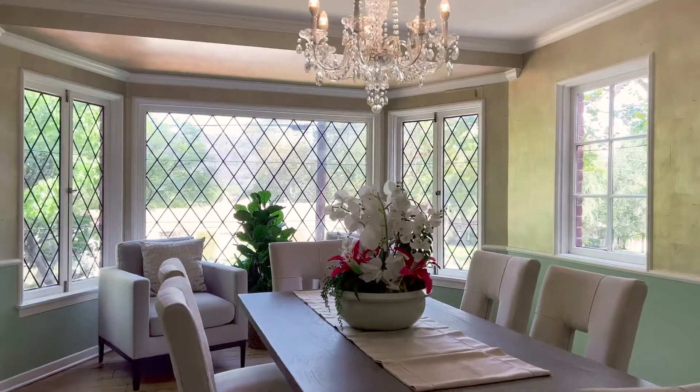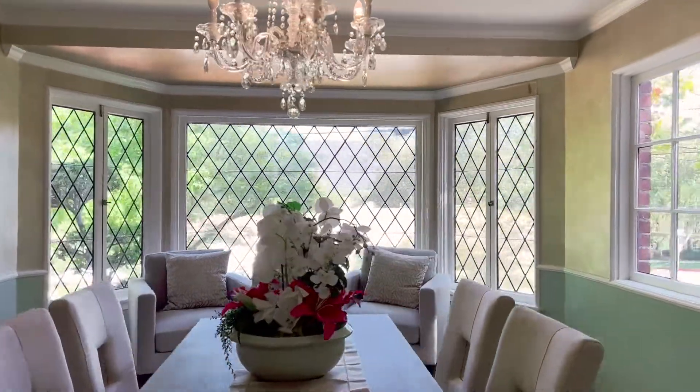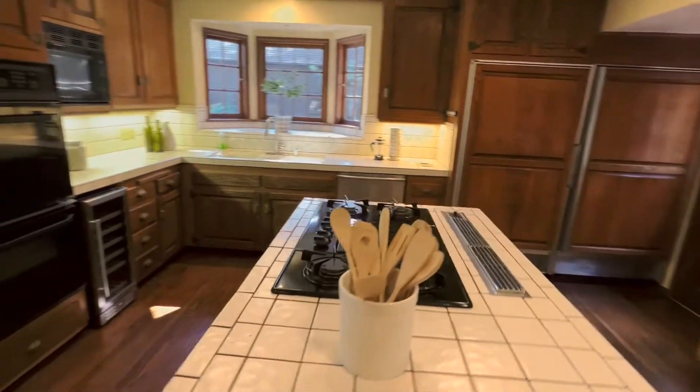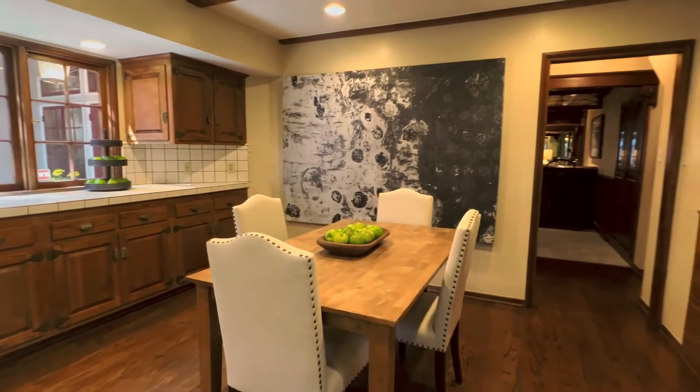In addition, there is an elegant dining room wrapped in windows and a chef's kitchen with a large center island that features high-end appliances and an expansive breakfast area.